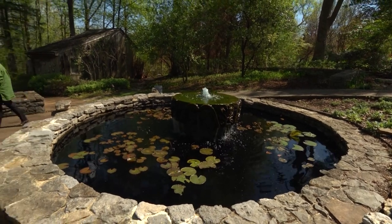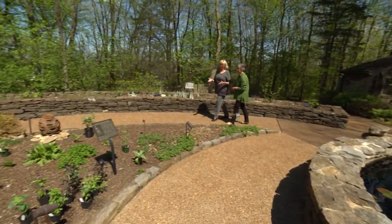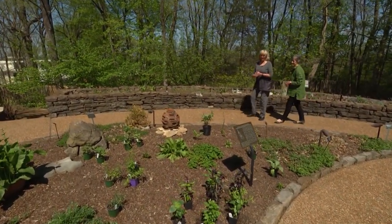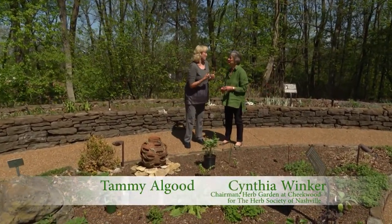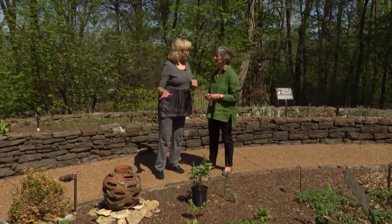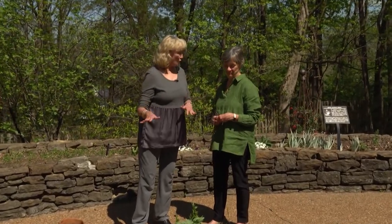What a beautiful herb garden the Nashville Herbs Society has put in here at Cheekwood Botanical Gardens in Nashville. We have an expert, Cindy Winker with the Herbs Society, and I have to say a fellow enthusiastic cook. You're in charge of this wonderful culinary herb garden that I'm envious of.